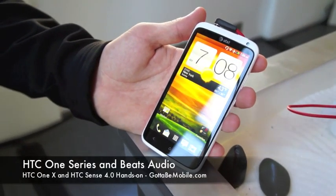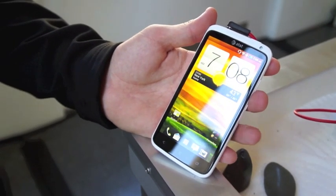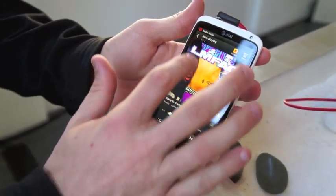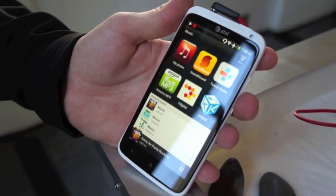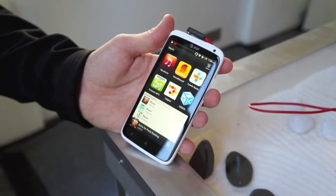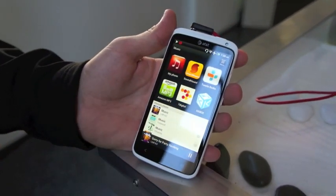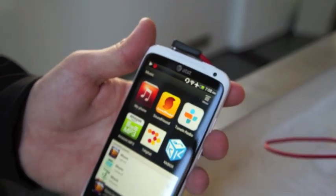On the HTC Resound, the first phone in the US to have Beats Audio integrated, Beats only activated when you played music in the stock music app — but it's different with the HTC One phones. In the music hub now, any internet radio or music app falls into the hub, so whether you're watching YouTube or anything else, all of it is integrated into Beats. The music hub in Sense 4.0 means all your music is in one spot, so it's Beats everywhere.